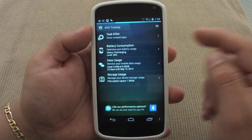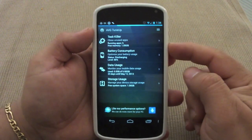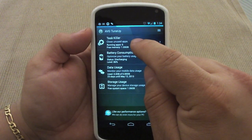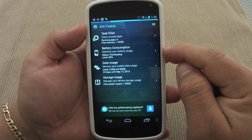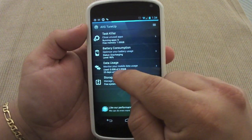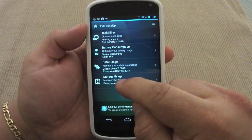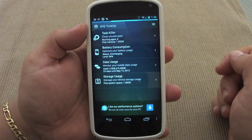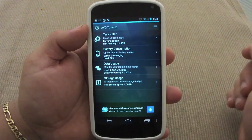Let's go ahead and click and open the app. Keep in mind this app is totally free, which is great. Here you've got task killer, battery consumption to optimize your battery usage, data usage to monitor your mobile data usage, and storage usage which manages your device storage as well. Let's go to task killer.